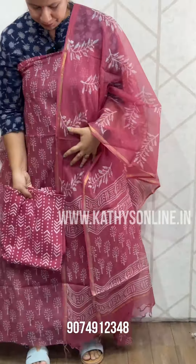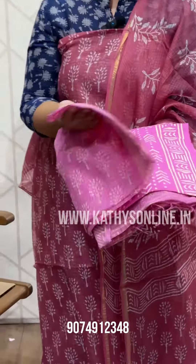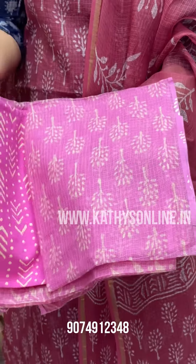Bottom — this is a shade. This is a pink shade. Price is $1,850. This is a collection. Thank you.